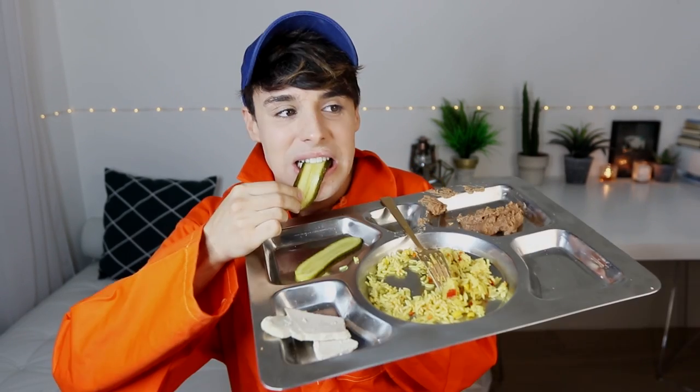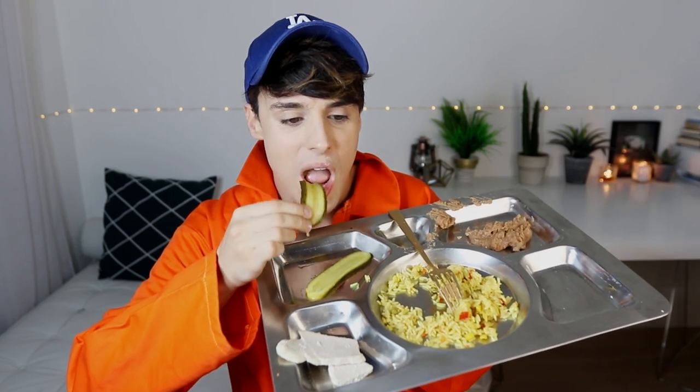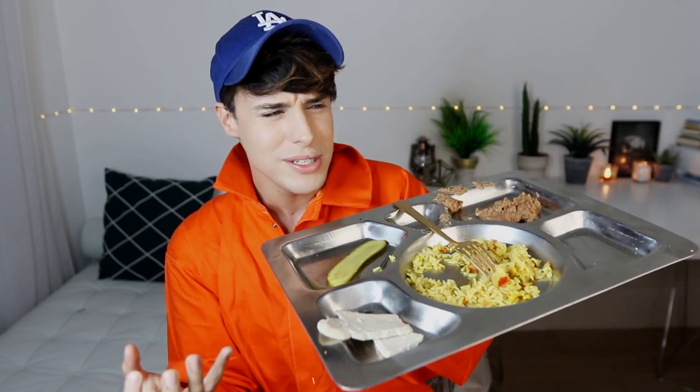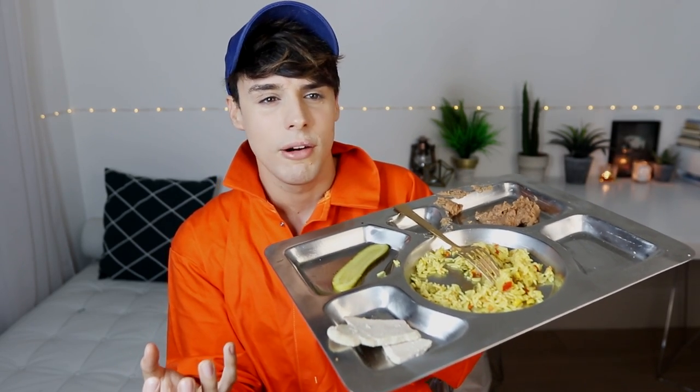I'm cleaning this off my fork because I never want to encounter this flavor in my whole life. Why would you feed people this? These American pickles are very sweet — very different from British pickles. It's almost like they've got sugar in them. Are they allowed to put sugar in vegetables? That's a case for the FBI.